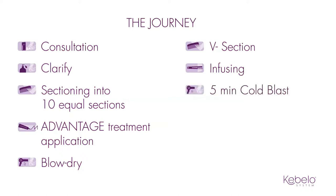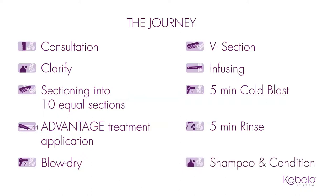The cold blasting stage deactivates the key ingredient, carbocysteine. Rinse the hair for five minutes — this will rinse out any excess product, allowing colour to be applied directly after. Once rinsed, your client is now ready to be shampooed and conditioned with one of the two premium aftercare ranges. A new hair smoothing experience for you and your clients.